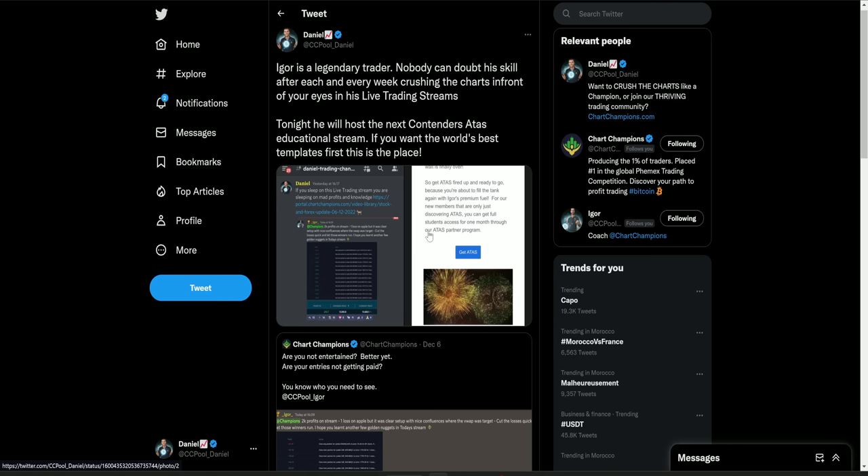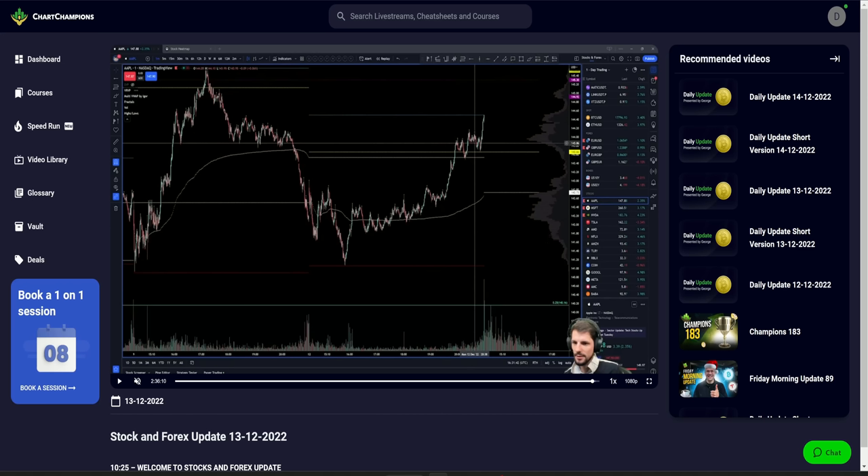The second announcement I want to give you all is reminding you that tonight we actually have a Contenders Livestream — this is for all of the Contenders and the Champions. It's actually with the legend himself, Igor, going over his latest Atas templates. If you've ever seen Atas templates, I can assure you that Igor is the guy that's made them. There are lots of off-court versions of his templates, but he is the original — he is the guy that's put in the hard work and come up with these strategies. So if you want to see it first before anywhere else, tonight is Igor's Livestream.